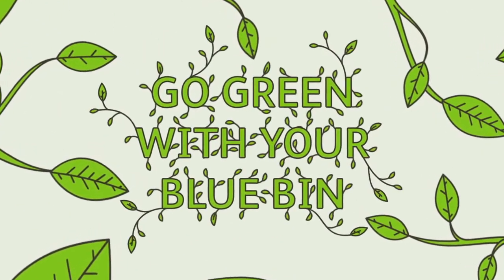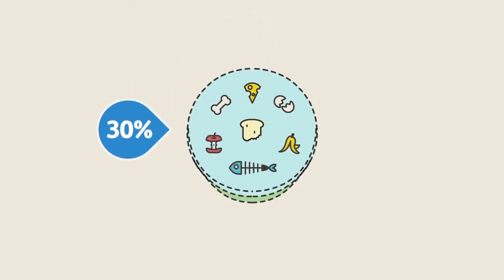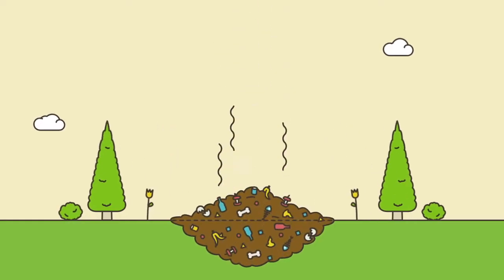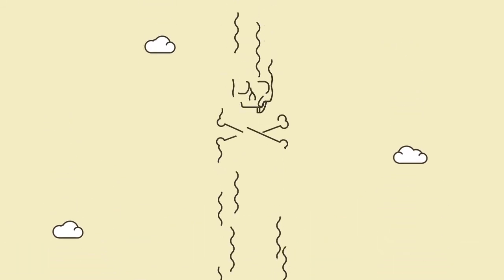Go green with your blue bin. In Hackney, 30% of the waste in an average bin is food waste. When food rots in landfill, it generates a greenhouse gas that is 21 times more powerful than carbon dioxide.